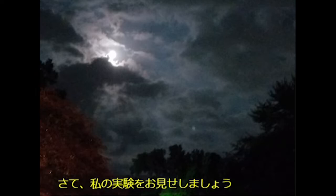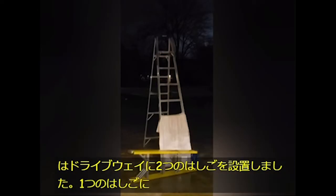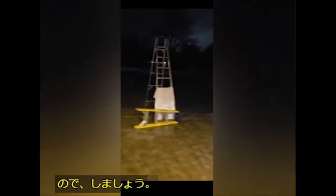Let me show you my experiment. I set up two ladders in the driveway. One ladder has a towel hanging from it, blocking the moonlight from hitting the lower ladder that's laying on the ground. I heard that the moon gives off cold light, so let's find out.